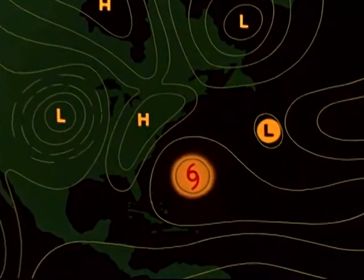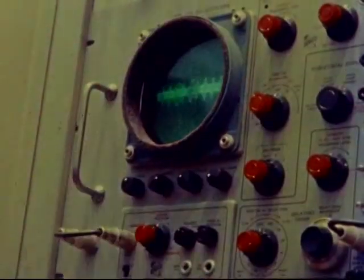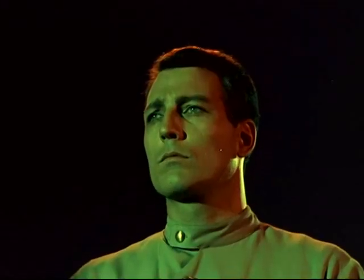Slowly the hurricane begins to shift. All available forces have been brought into play — now we can only watch and wait.